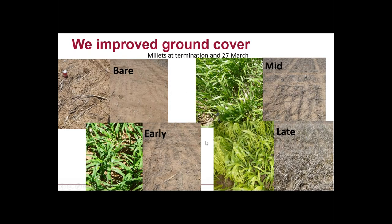We grew more ground cover at this site with a range of types — millet terminated at first node, flag leaf, or anthesis (early, mid, and late), plus other cover crop types. The first photo shows ground cover at termination — we didn't get much more cover between early and late termination. The second photo shows what it looked like when we planted the next crop. Growing the cover crop longer allowed the stubble to be more resilient and hang around longer.